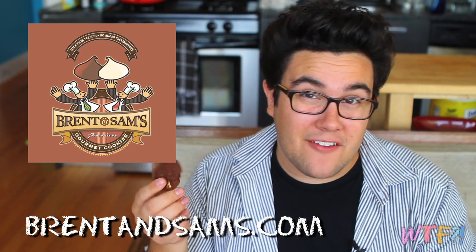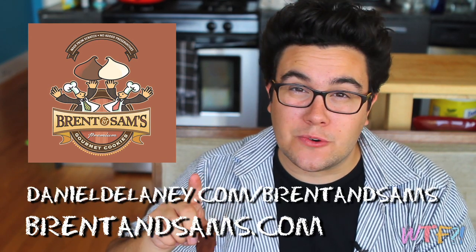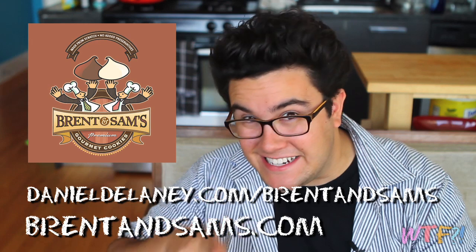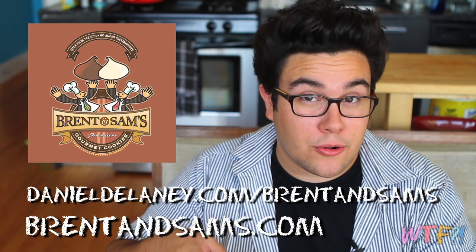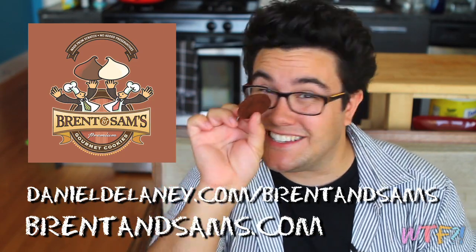I'm going to give away a few boxes of them because they sent me so many — I want to share them with you guys. So go to danieldelaney.com/brentandsams to enter to win. I'm going to give them away in about two or three days, but the details will be on the website. Until then, you can find them in your local grocery store or check them out online at brentandsams.com.